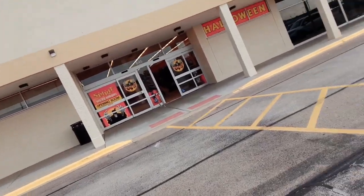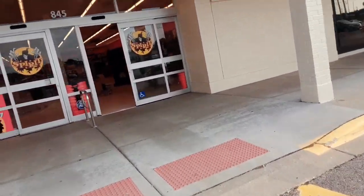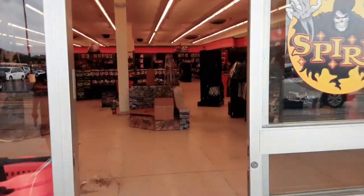I saw a guy in a black hoodie inside, so I think they're still setting up, but they're all open — cause that's what the website says. If they're lying, I'm gonna freak out, but here we are.